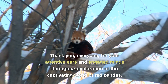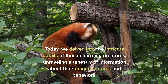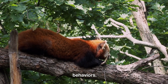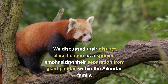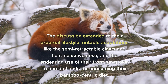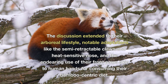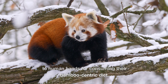Thank you everyone for your attentive ears and engaged minds during our exploration of the captivating world of red pandas. Today, we delved into the intricate details of these charming creatures, unravelling a tapestry of information about their unique features and behaviours. We discussed their distinct classification as a species, emphasising their separation from giant pandas within the Ailuridae family. The discussion extended to their arboreal lifestyle, notable adaptations like the semi-retractable claws and heat-sensitive nose, and the endearing use of their front paws akin to human hands for consuming their bamboo-centric diet.